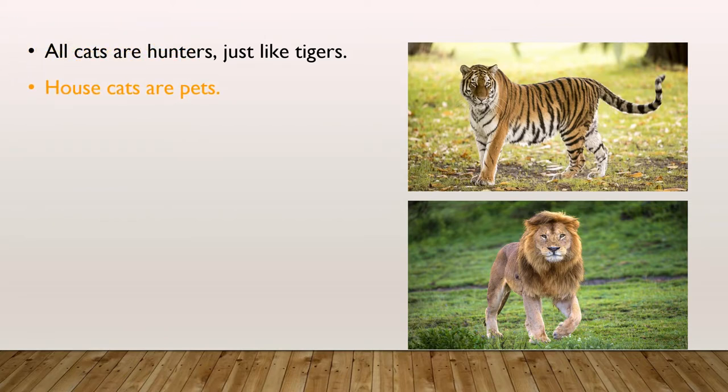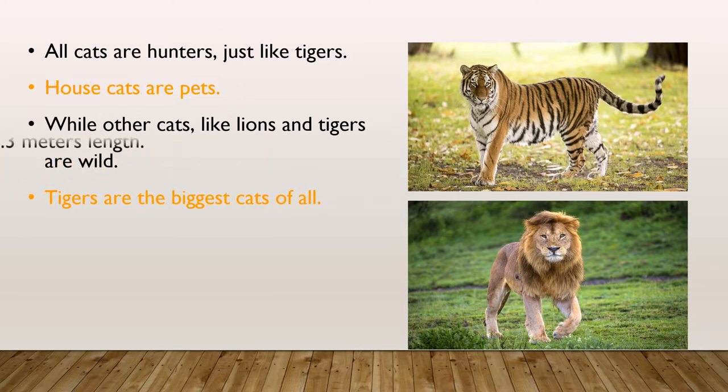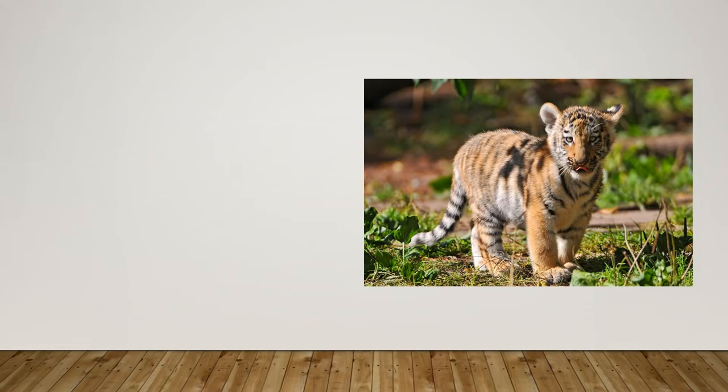House cats are pets, while other cats like lions and tigers are wild. Tigers are the biggest cats of all. A big tiger can weigh 670 pounds and be up to 3.3 meters in length. That's more than two baby elephants.